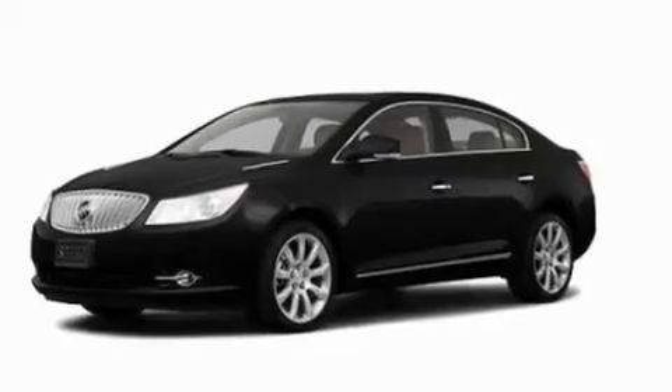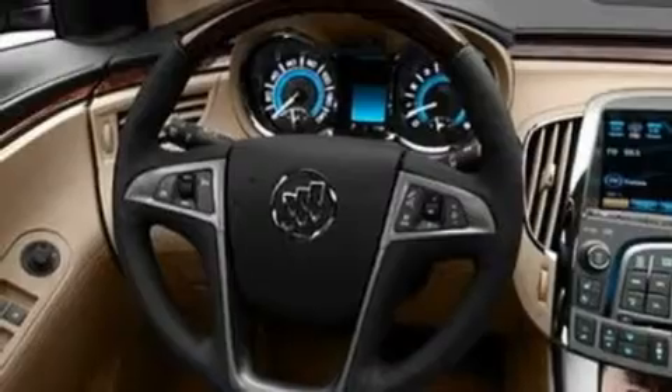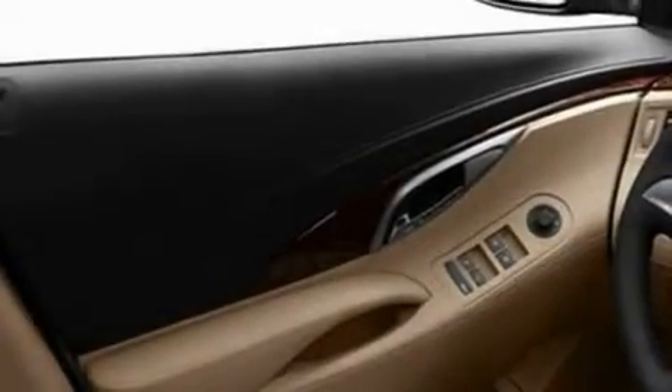Its top features include memory settings for the seat's positions so you can recall your favorite alignment with the push of one button, a cooled passenger seat, cruise control, and a premium sound system, leather seats.